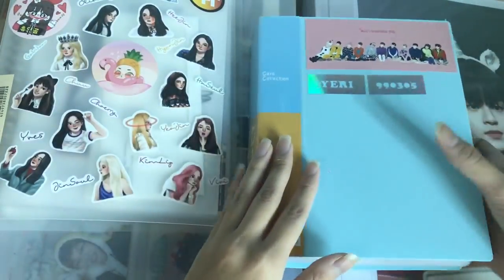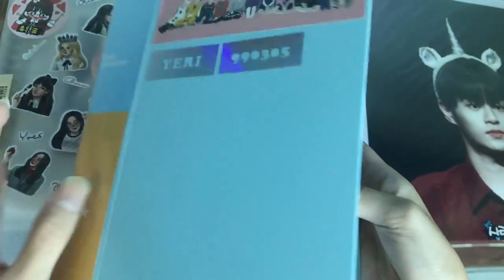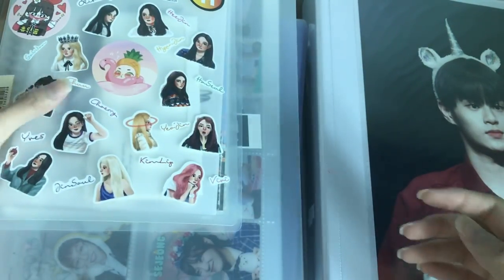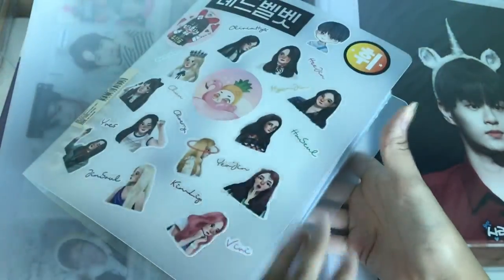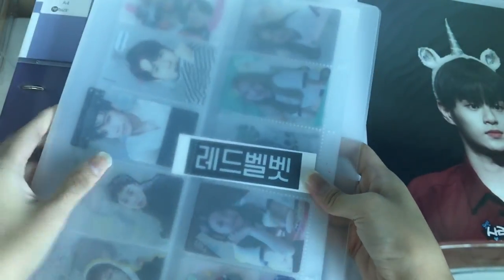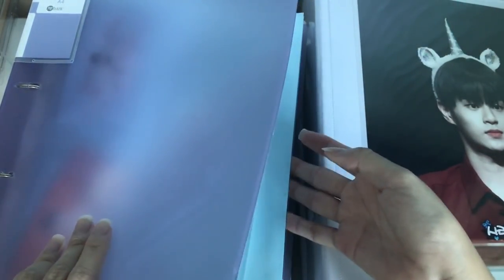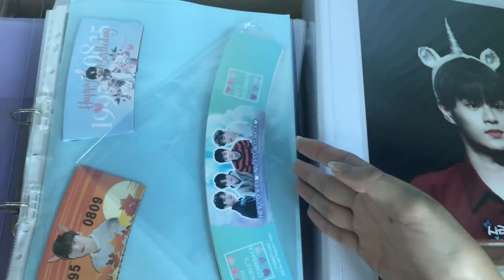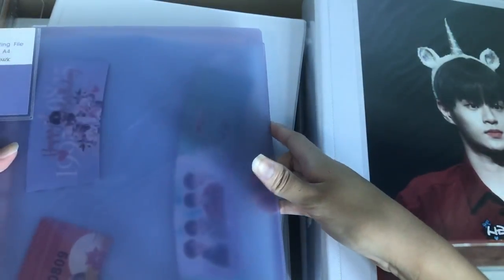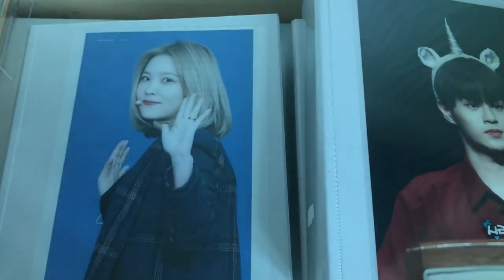I'm showing my binders here. I have a small binder for fansite stuff and things I'm selling. The second is kind of like a memento book where I keep all my tickets and some bigger cards. This one is for fan support, all my transparent cards. This binder is where I keep all the other stuff like cup sleeves and fan supports I've gotten from concerts this year and fan cafe events. And this is my Loona binder.